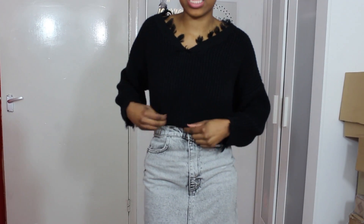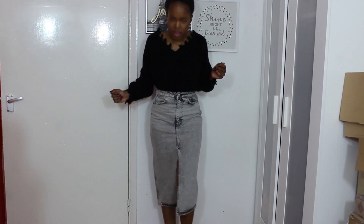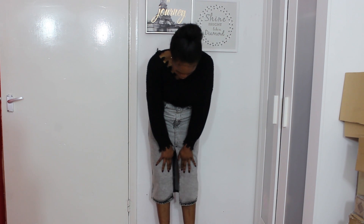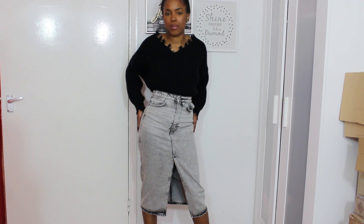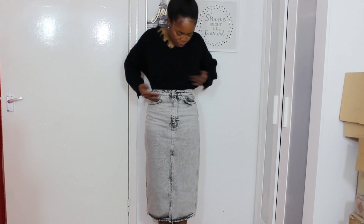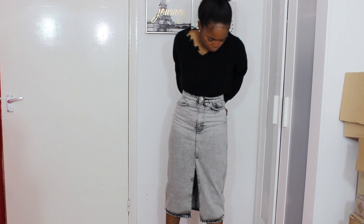Here is the skirt on — I've tucked in the jumper so you can see the outfit. As an outfit I really like this look. It's very covered up; the slit is quite high but you're not showing any underwear, just a bit of leg, which is perfectly fine. I'd pair this with some nice ankle boots. The skirt feels good — there's a lot of movement around the hips and thighs, and the waist feels really good. It's a really nice washed denim skirt.